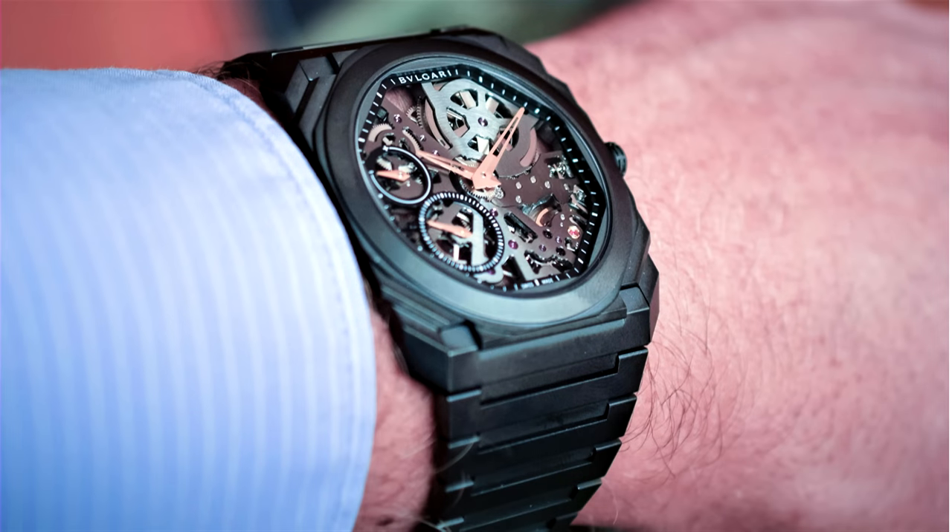They now sit up there with the likes of IWC, Richmond brands, Swatch brands — and I think they're only going to do better over time. It goes back to the greatest watch designer that ever lived — Gerald Genta — because the Octo is still based on his design. They're re-releasing the Gerald Genta brand and creating new watches.